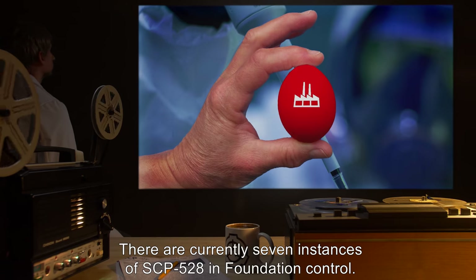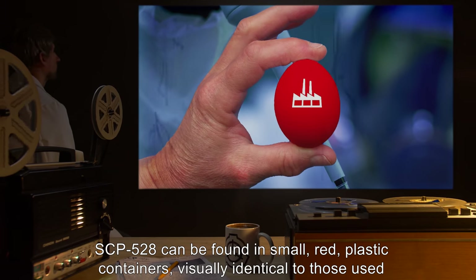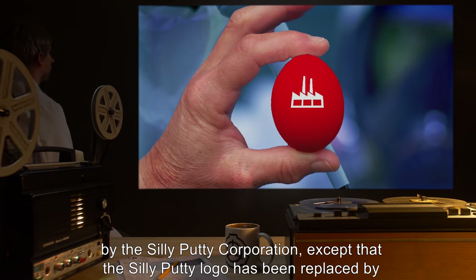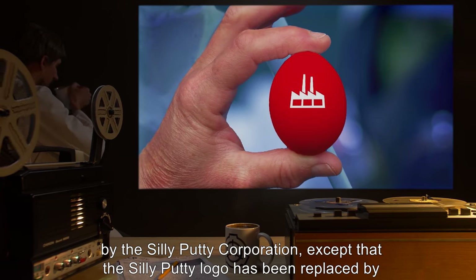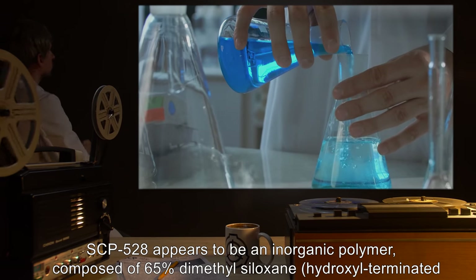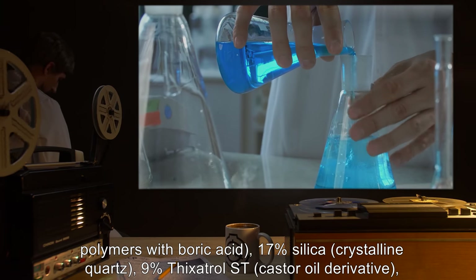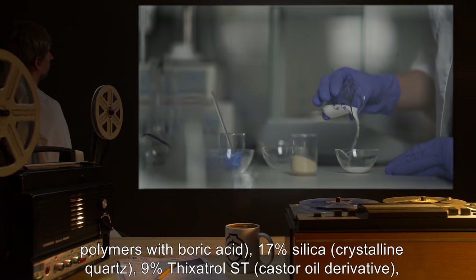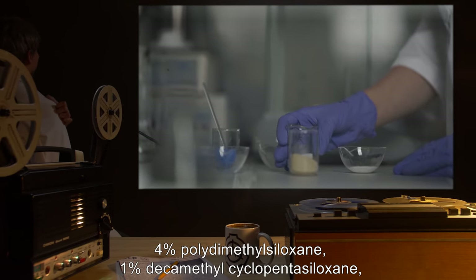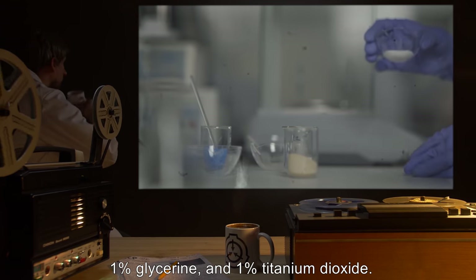Description: There are currently 7 instances of SCP-528 in Foundation control. SCP-528 can be found in small, red plastic containers, visually identical to those used by the Silly Putty Corporation, except that the Silly Putty logo has been replaced by the factory. SCP-528 appears to be an inorganic polymer, composed of 65% dimethylsiloxane, hydroxyl-terminated polymers with boric acid, 17% silica crystalline quartz, 9% thixatrol-ST castor oil derivative, 4% polydimethylsiloxane, 1% decamethylcyclopentasiloxane, 1% glycerin, and 1% titanium dioxide.